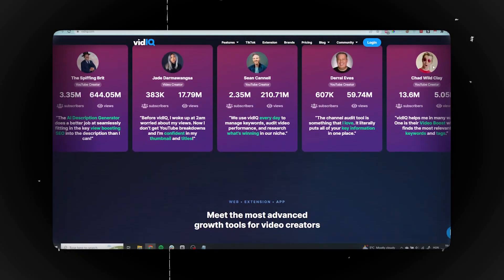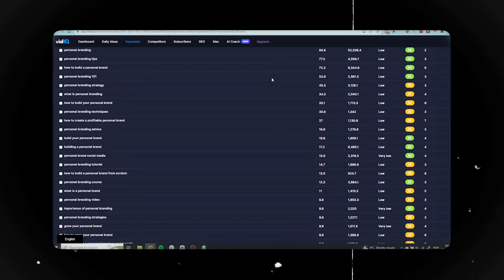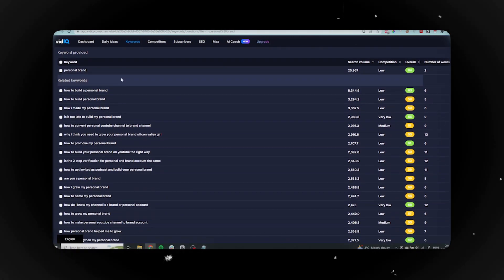Next up we have VidIQ. If you're into YouTube or short-form video creation, this tool will be golden for you. VidIQ is a powerful tool that has been an important part of my YouTube journey from the very beginning. The real star of the show is their newest feature called the AI Coach — think of it like ChatGPT but designed specifically to help you with YouTube growth. With the AI Coach you can get assistance with writing video scripts, descriptions, titles and even generating new content ideas. What I love most is their keyword research tool: you can see which phrases you can rank for based on search volume and competition, plus get insights into questions people are asking related to those keywords. These questions are all proven content ideas based on what people want to learn more about.